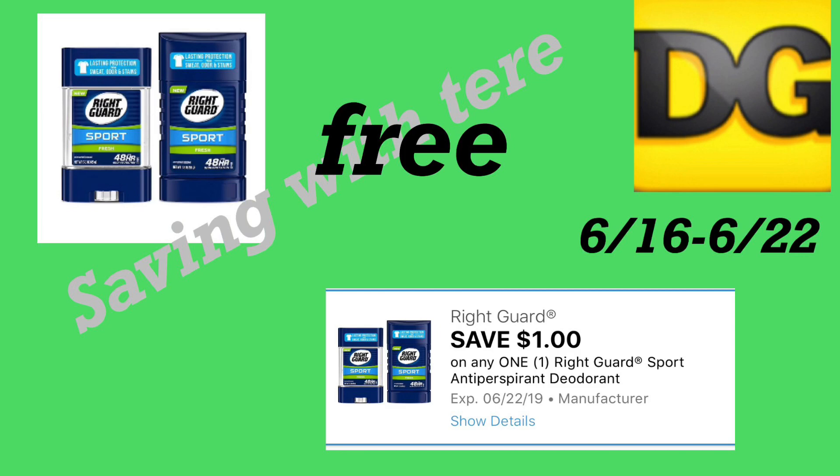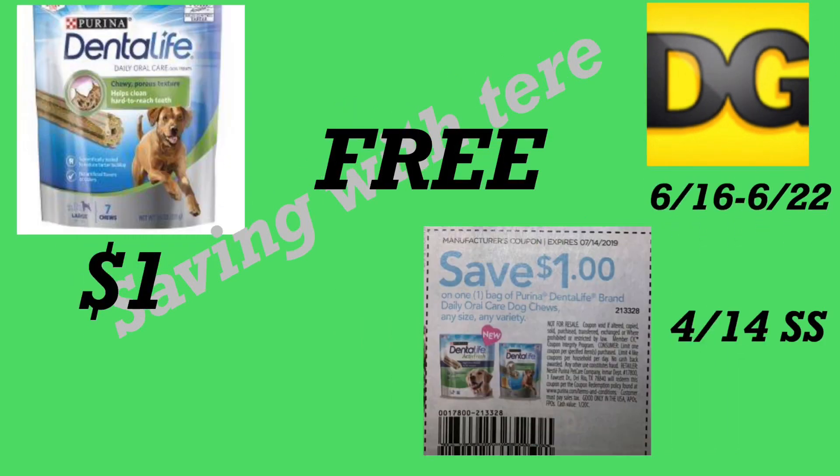La siguiente oferta le va a quedar totalmente gratis: el desodorante Right Guard con el cupón digital de un dólar — si lo encuentra en su Dollar General por un dólar, le sale totalmente gratis. También la siguiente oferta en los productos Dental Life, a precio de un dólar, con el cupón que salió en el librito del 4/14 SmartSource de un dólar — totalmente gratis.